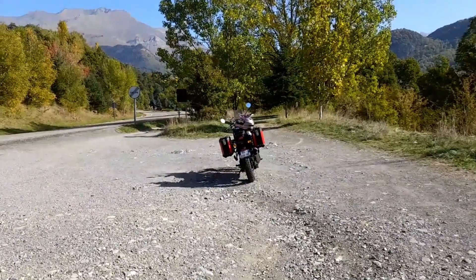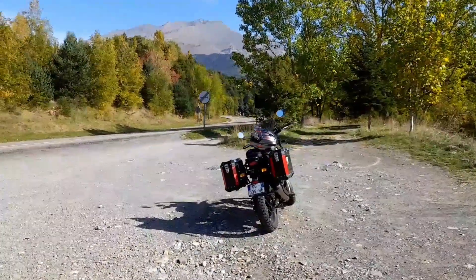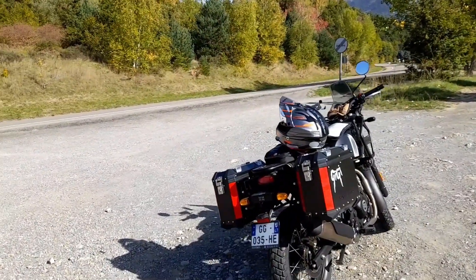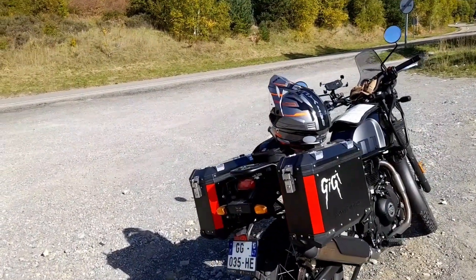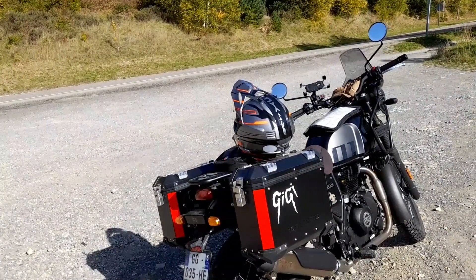Gigi and I are about to head up into France, then hang a right and head across mostly east towards Lourdes, where we're going to be staying tonight, and we'll go and have a look at what all the fuss is about for the Catholics tomorrow.